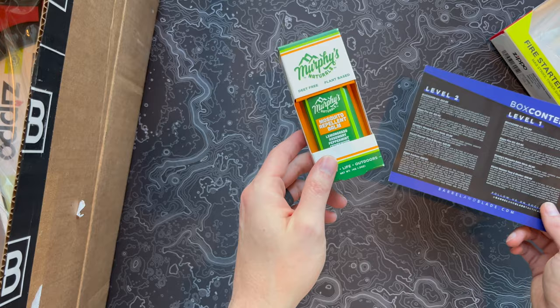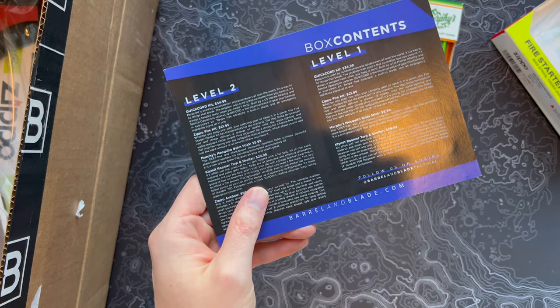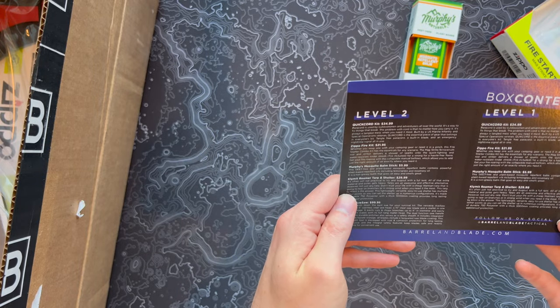You know what, it's bumming me out — I just peeked over in this box. If you've watched my other Barrel and Blade stuff, they always have a morale patch every month and I'm not seeing one this month. That's kind of out of character for them, but nevertheless, we'll keep going.